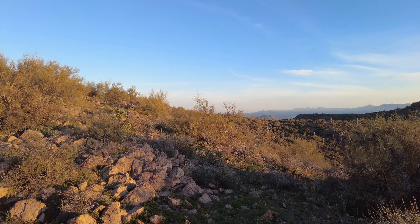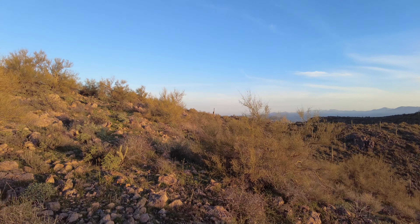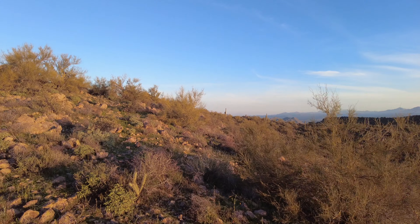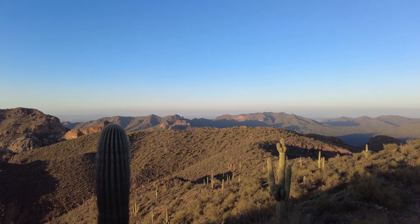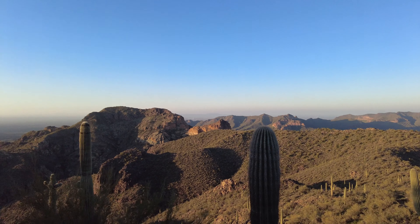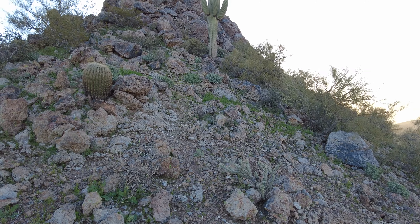I'll just skirt this high point here and then the ridge will lead directly up to the summit. There'll be another peak and hopefully a nice panoramic view. I just worked my way from over there and I'm right below the summit block. Here's the summit of Panorama Peak.